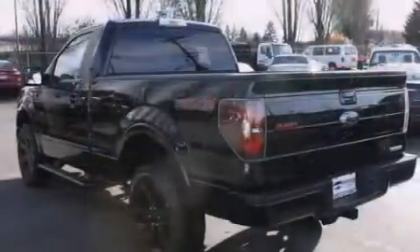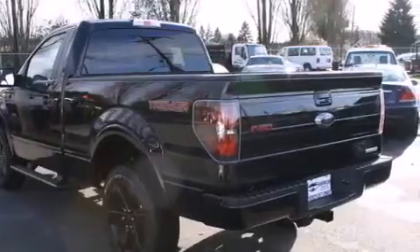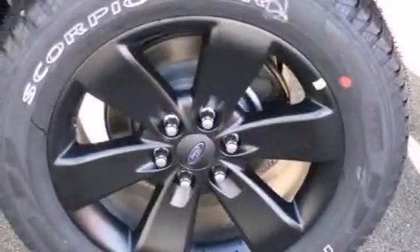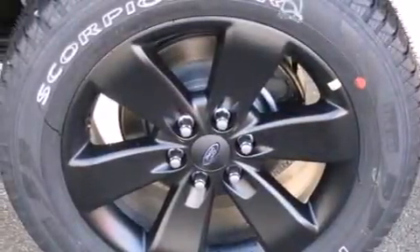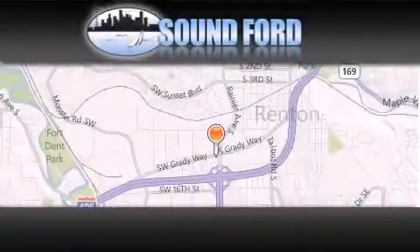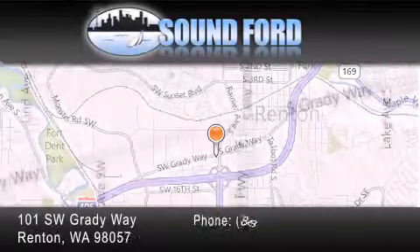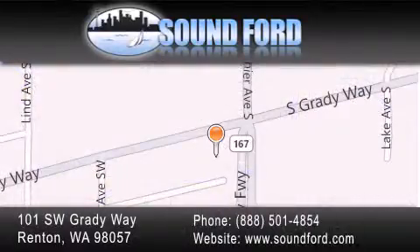With it, you can play music on popular MP3 players and integrate Bluetooth-compatible phones so you can talk while keeping both hands on the steering wheel. Contact us today and schedule your opportunity to see this automobile in person. Sound Ford is located at 101 Southwest Grady Way in Renton. Our goal is to exceed all of your expectations to ensure that you'll return for future visits.